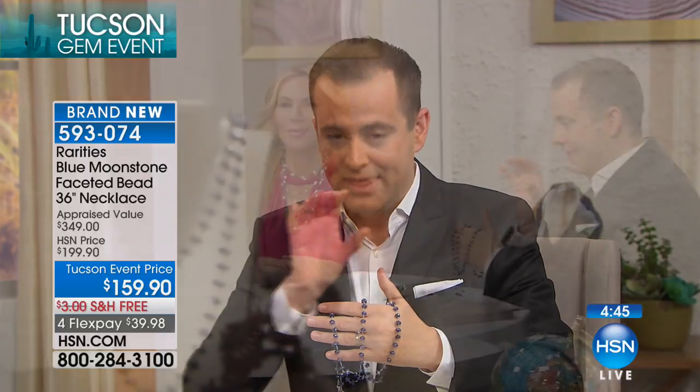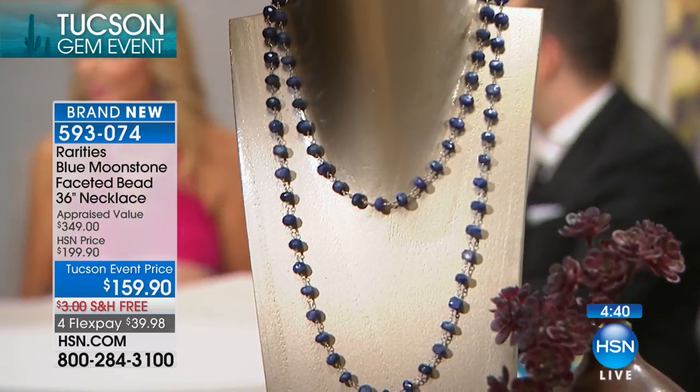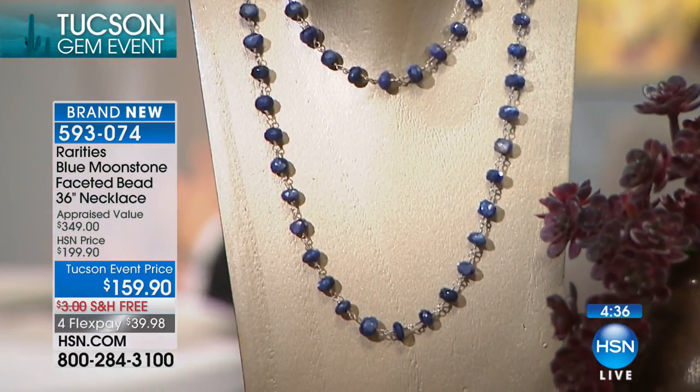Tucson is about specialty pieces — it's about bringing to life things that you would not normally see. This is the launch for Carol on HSN. And when we do find something new and exciting and different, we wanna grab it. At $159, you've got length, so you can enjoy the versatility — double it up, layer it up at 18 inches.